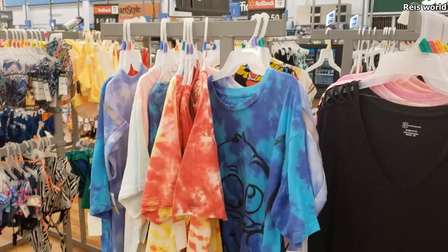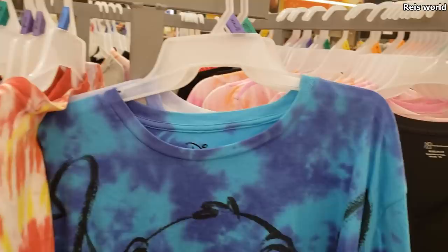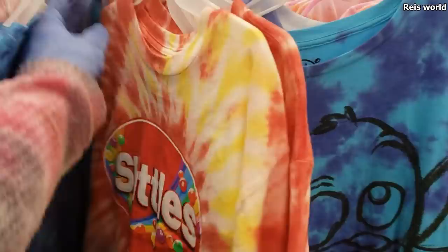Hey guys, I am in Walmart! So we have a new Stitch shirt — this one is really cute. It looks like it goes up to a double X, actually triple X. Triple X in Walmart! Oh look at that one. Oh, summer days are here, and what is this one — Skittles. Okay.